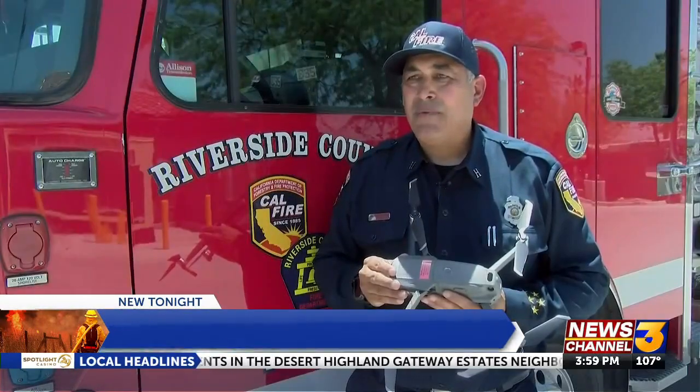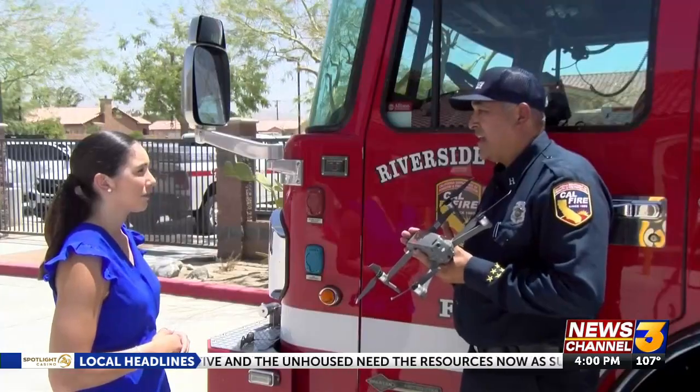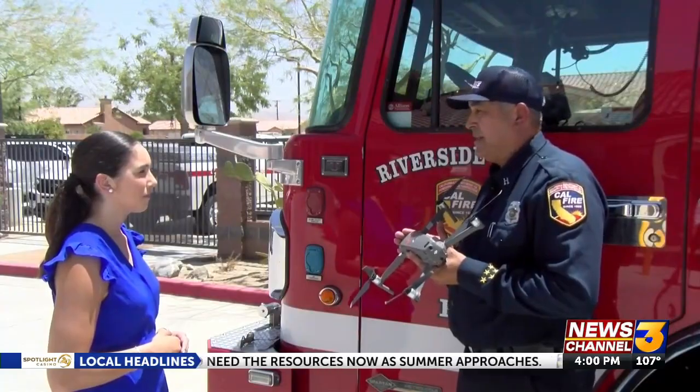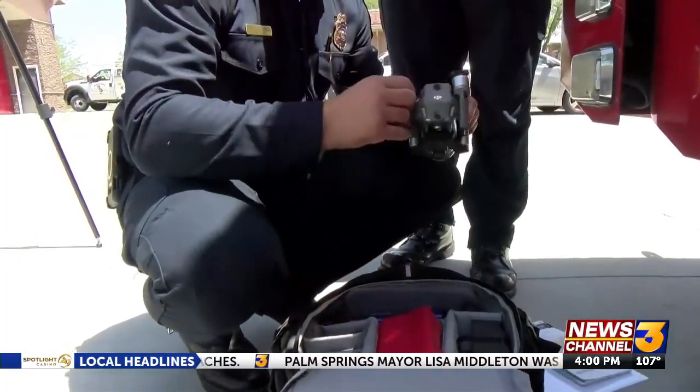They're able to give us any type of heat source, or if there's an evacuation being put in place, or we have trapped people, they can identify those people and actually know where they're at. That's Captain Richard Cordoba with Cal Fire Riverside. The department's drone program started nearly two years ago, now with about six certified pilots.